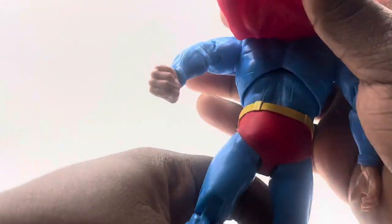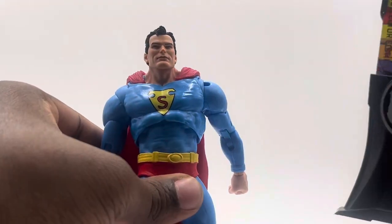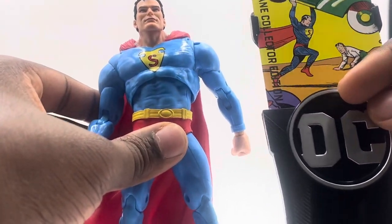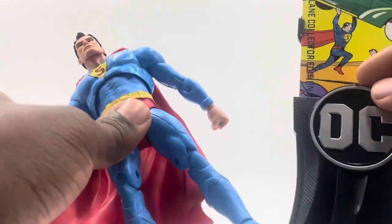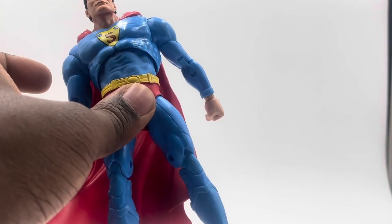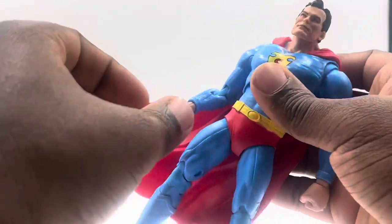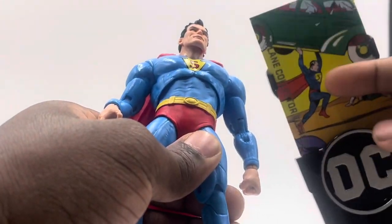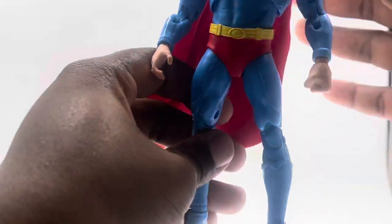Looking further, it doesn't seem like he has a yellow belt either, so there are some inaccuracies. It's supposed to be the original look, and the S symbol looks a lot bigger than it should be. I didn't notice any of this until I pulled it out of packaging. If they didn't have the comic art on the box I probably wouldn't have noticed, but I knew something was off the moment I opened it.